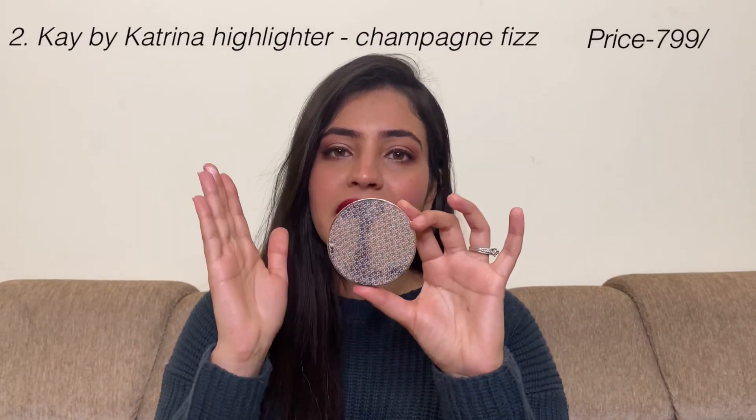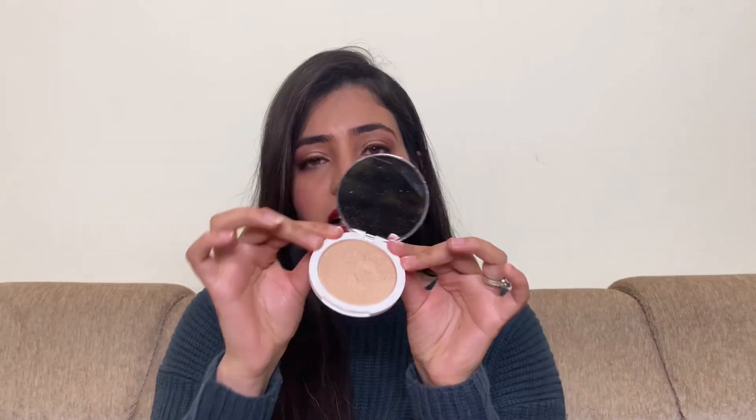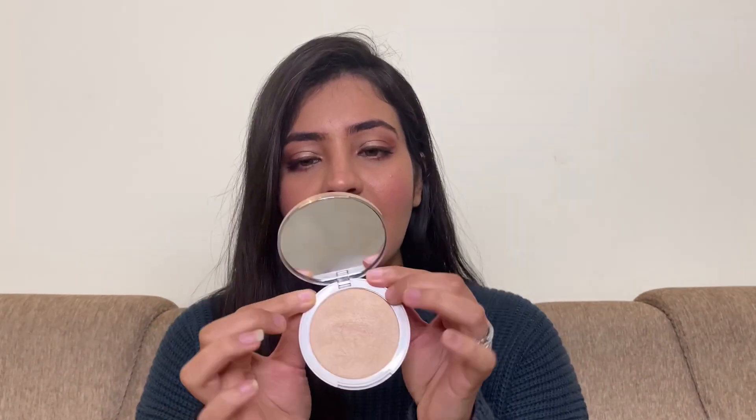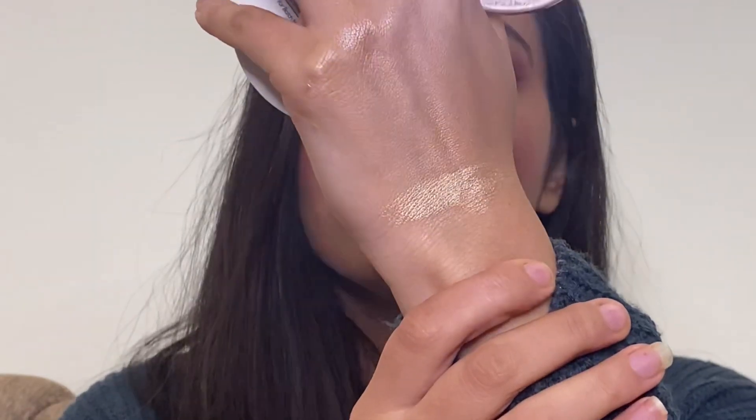The second highlighter I absolutely love is K by Katrina, in shade Champagne Fizz. I believe you get three or four shades. The packaging is very nice — a golden cover — and it also comes along with a mirror.